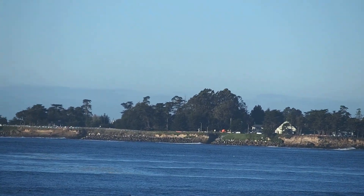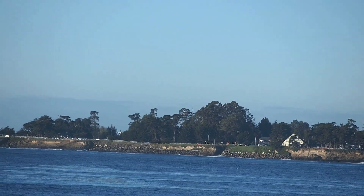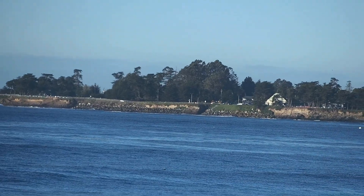Right there in the center of the picture is the big eucalyptus grove. It's relatively new — it wasn't there 30 years ago.